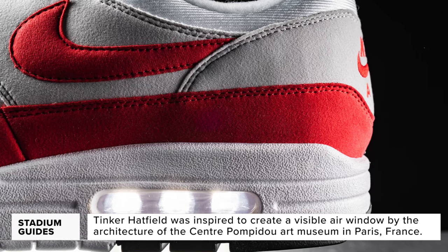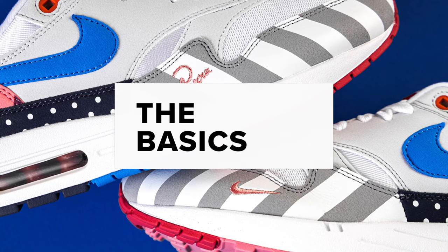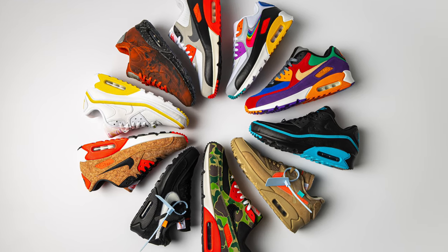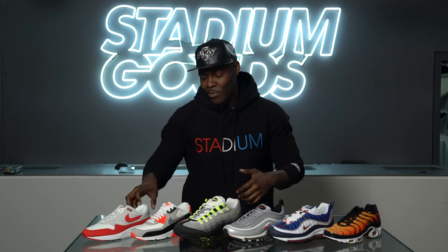Fast forward to 1987, where the legendary Tinker Hatfield produced the first shoe that featured exposed air in the midsole area. The Nike Air Max 1 is the first shoe to kick off the complete Air Max series. Whether it's retro, collab, or OG, the colors, collaborations, and stories are identifiable immediately once you see each silhouette.